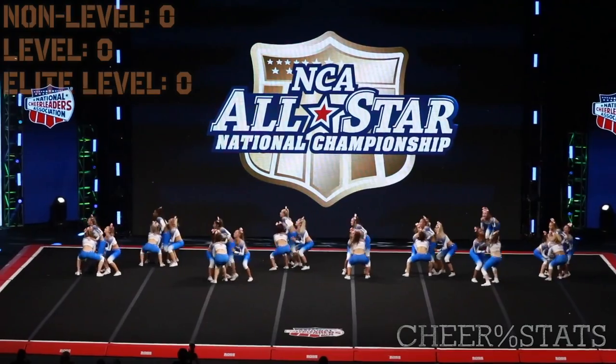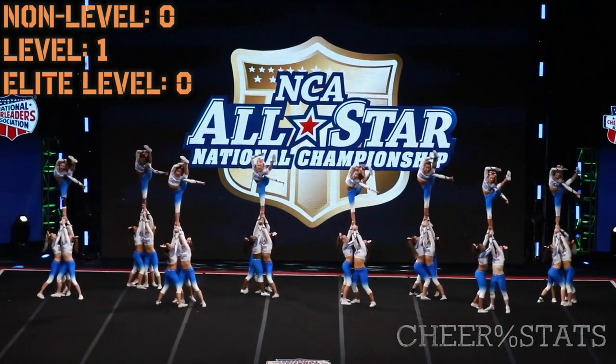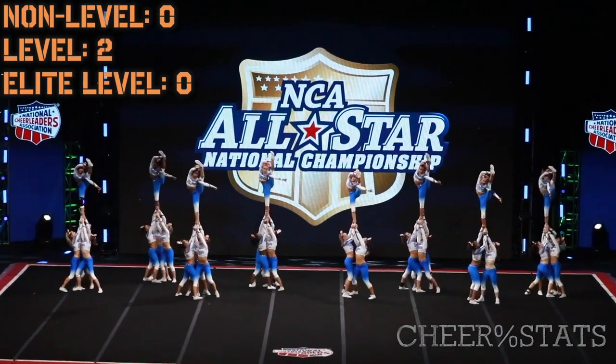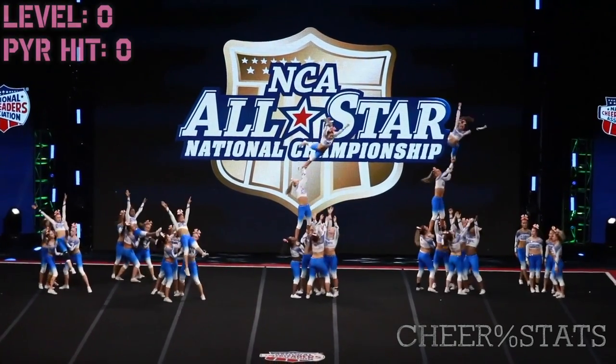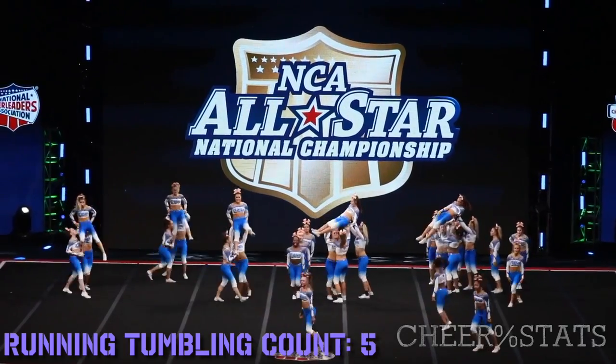Moving on to the Elite. They do 8 quarter turn switch-ups to a body line — still just level appropriate. And they do low to high tick-tocks to bow and arrow. Not bad, pretty clean and solid. Easy skill but cleanly executed. They do 2 half-turn food fronts, which go towards the pyramid score. 3 of the flyers on the left tumble out to doubles — flyers that can tumble. I like that. Versatile.